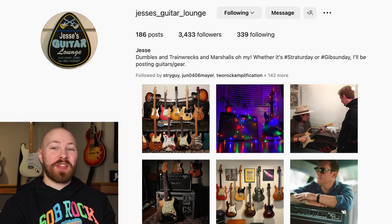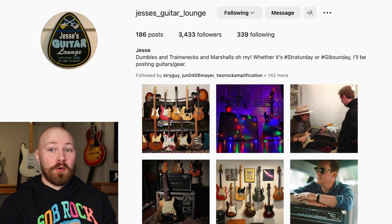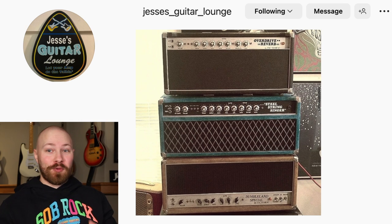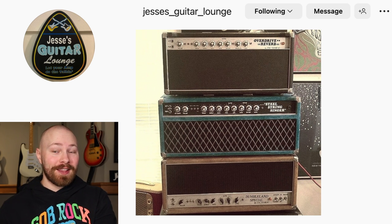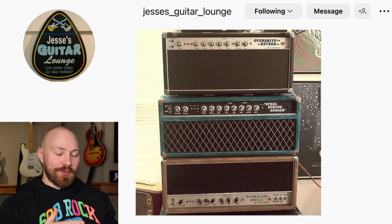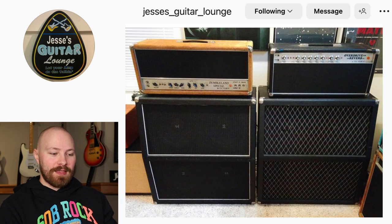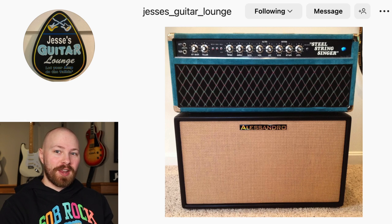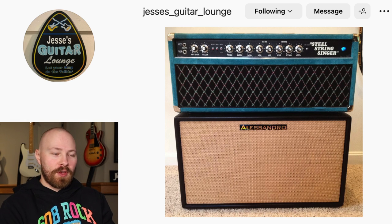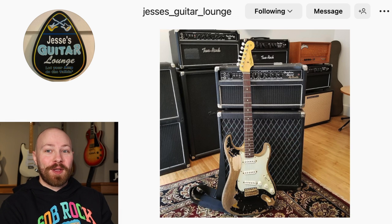I could not have done today's video without the help of Jesse, who's at Jesse's Guitar Lounge on Instagram. This gem of a human being has owned four — yes, four — Dumbles that John has owned at one point or another, whether he owned them and then John owned them later on in life, or Jesse got the amp from John. It's just really an incredible story of these certain four amplifiers that Jesse has had a lot of firsthand experience with, and the details he's provided for today's video. I couldn't have done it without you, Jesse. Massive shout out to him — go check his profile out.